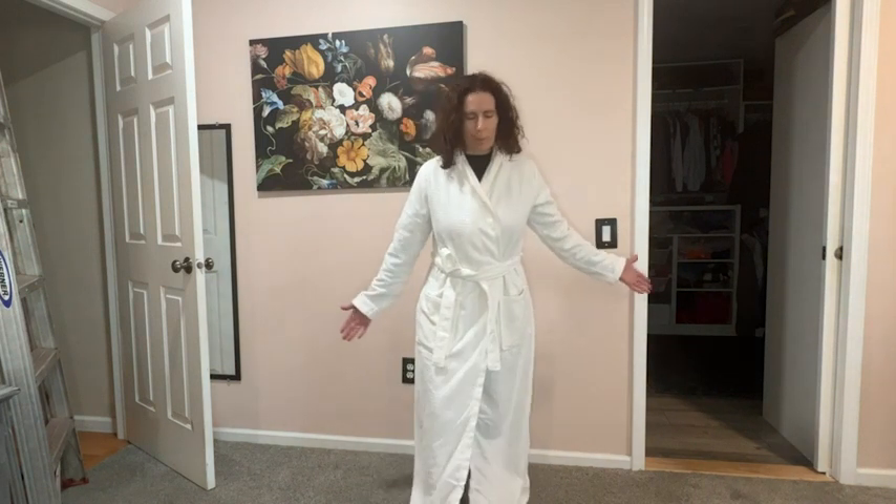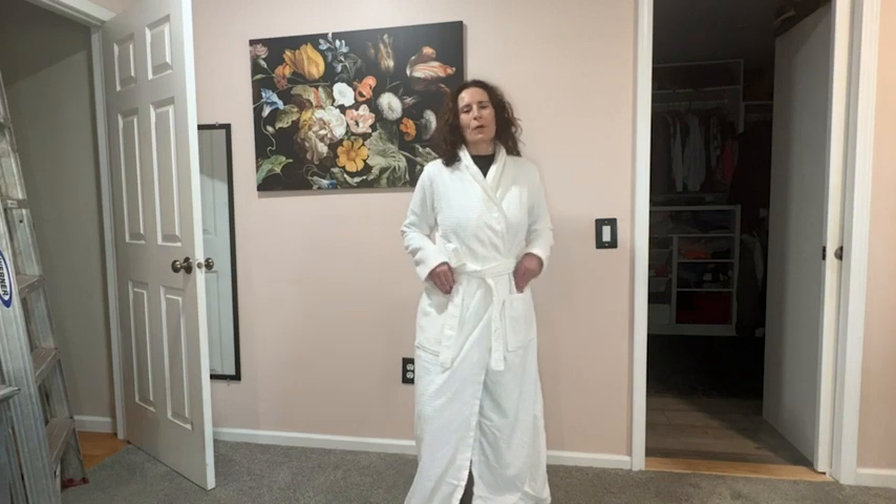Hi, this is Stacey with WTI. I am in complete luxury — like I'm living in a spa — with my robe from Be Relax.